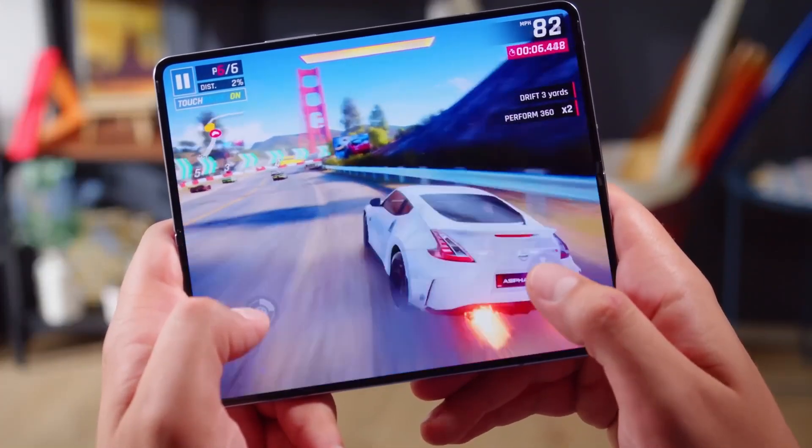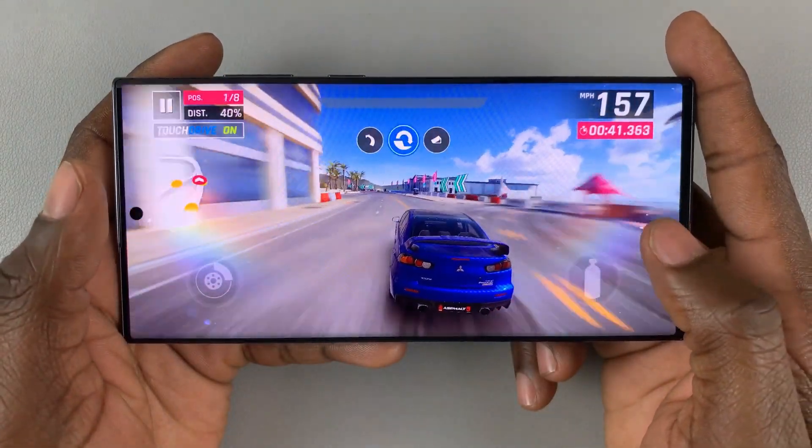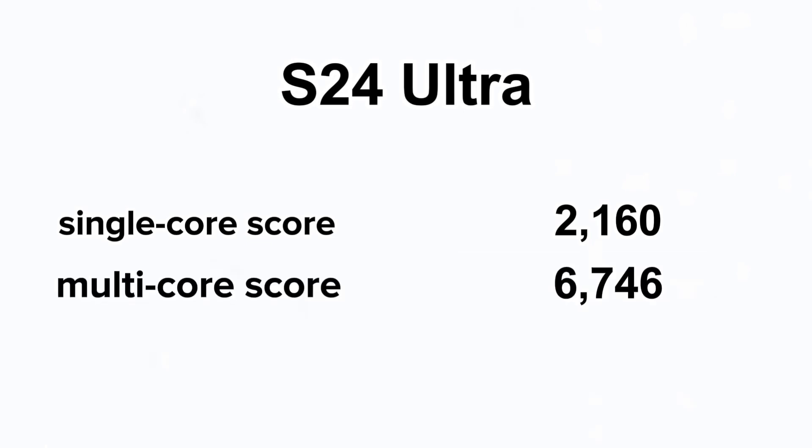Additionally, the latest Galaxy Z Fold 6 scores surpassed the Samsung Galaxy S24 Ultra's average scores of 2,160 for single-core and 6,746 for multi-core.